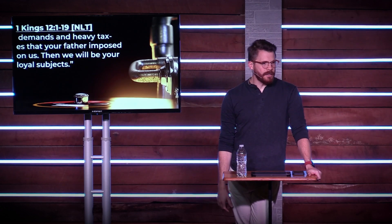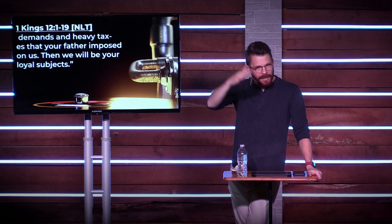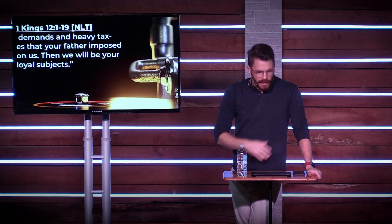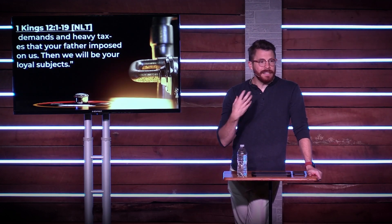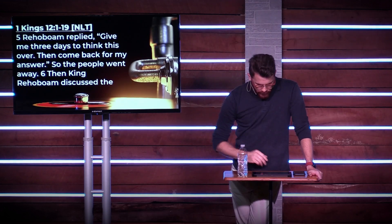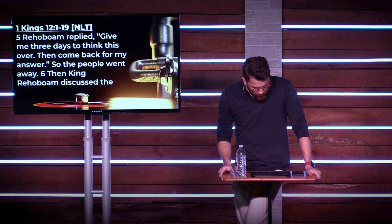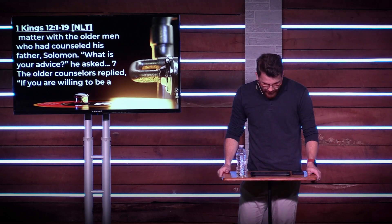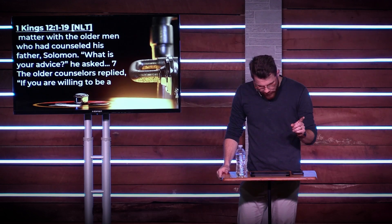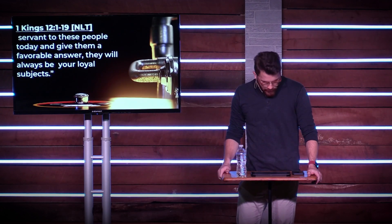How many Illinois residents can relate to harsh taxes? These guys could relate. They tell the king: please lighten the tax load — we will be happy to serve you, but you've got to give us a break. Rehoboam replied, "Give me three days to think this over, and then come back for my answer." So the people went away. Then King Rehoboam discussed the matter with the older men who had counseled his father Solomon. The older counselors replied: if you're willing to be a servant to these people today and give them a favorable answer, they will always be your loyal subjects.